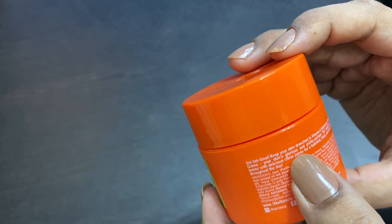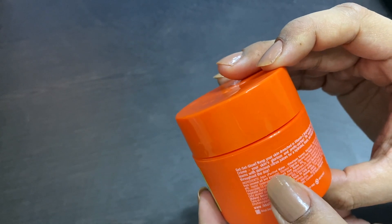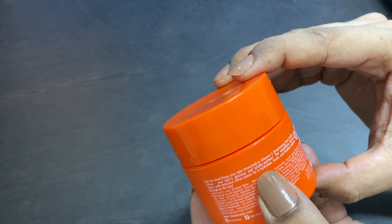It is described as 'Keep Your Skin Brunched in Vitamin C Brightening Face Souffle.' Vitamin C is known for its brightening properties, and your skin becomes a glorious and pretty partner.